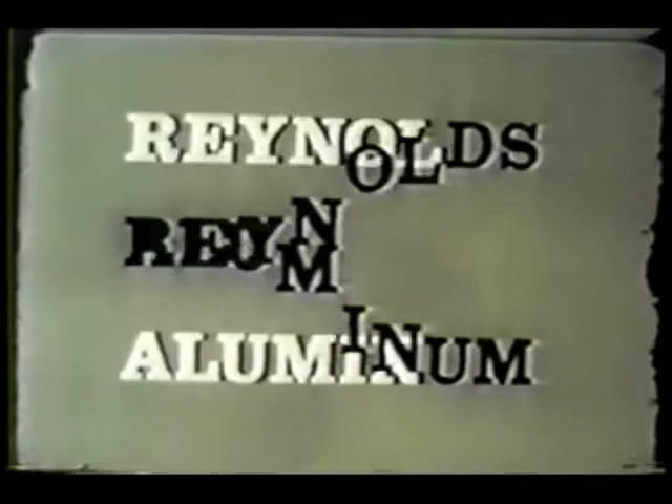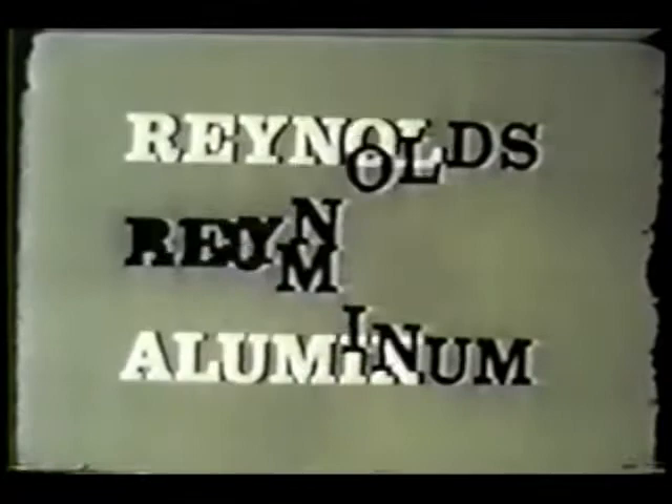Harrigan and Son has been presented by Reynolds, where new ideas take shape in aluminum. Reynolds Aluminum.